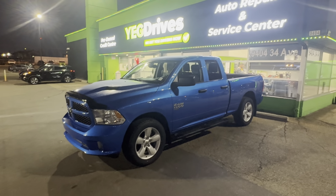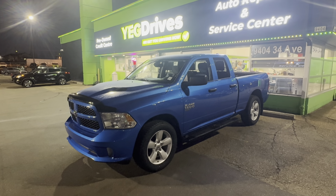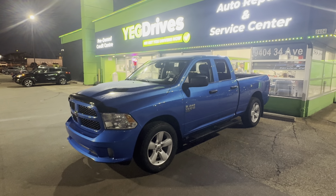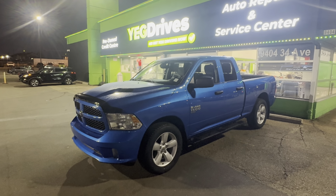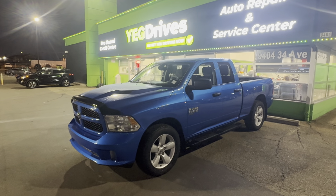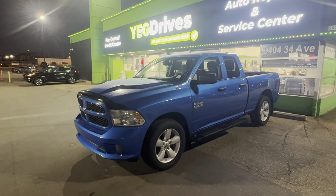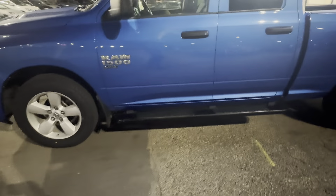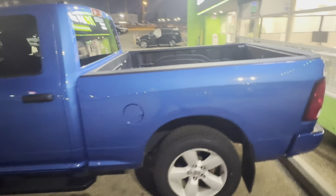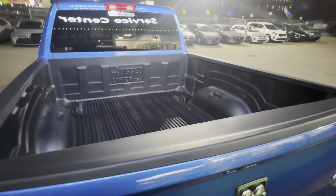We got this approved, man — a 2021 RAM 1500 4x4. You got your four doors, you got a nice big box in the back for your electrical jobs, so anything you need to carry. It has mud flaps, running boards, and a box liner in it, so if you have to throw anything in the back you're not going to wreck anything.